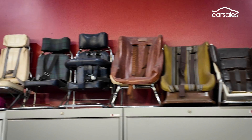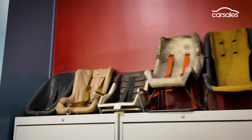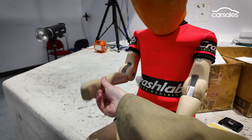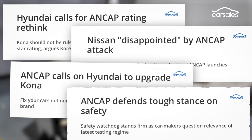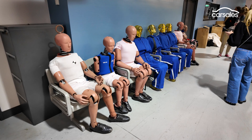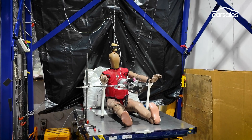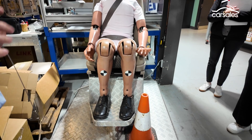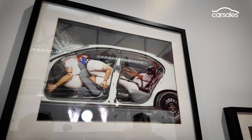Despite the prominence of its five-star rating system, a common misconception is that ANCAP testing is mandatory, but it's not. Over the years the independent safety body has copped its fair share of criticism, even from major car manufacturers, who argue that its increasingly strict criteria — updated every three years — are driving up vehicle costs. Still, the value of a five-star ANCAP rating remains undeniable and has a tangible influence on both fleet and private buyer decisions.